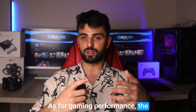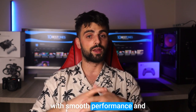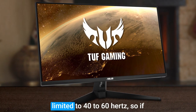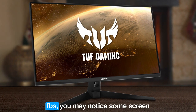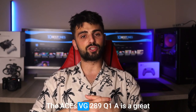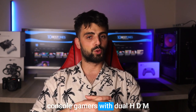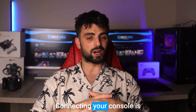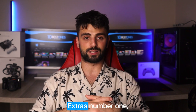As for gaming performance, the VG289Q1A does decently with smooth performance and no screen tearing or flickering. However, the FreeSync range is limited to 40-60Hz, so if the frame rate drops below 40fps, you may notice some screen tearing. Despite its limitations, the Asus VG289Q1A is a great option for budget-conscious console gamers. With dual HDMI 2.0 ports and a DisplayPort 1.2, connecting your console is easy, and the built-in speakers and audio jack are convenient extras.